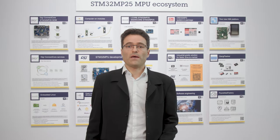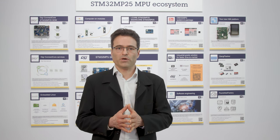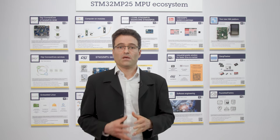The STM32MP25 will be in mass production by the end of June this year. Other family members will follow, with the MP23 in mass production by the end of this year. Then, the MP21 will be sampling at the same time, targeting mass production in the first half of 2025.